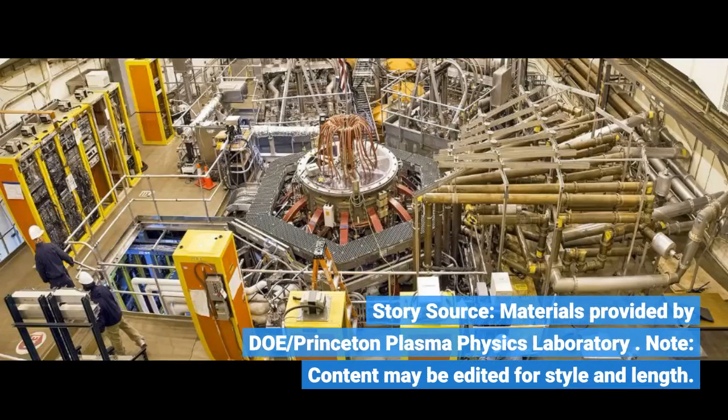Story source: Materials provided by DOE Princeton Plasma Physics Laboratory. Note: Content may be edited for style and length.